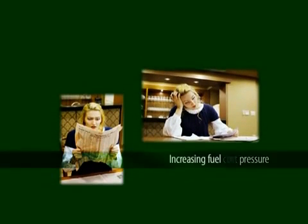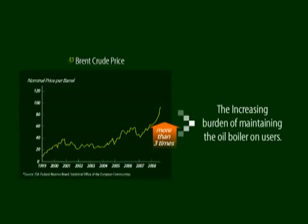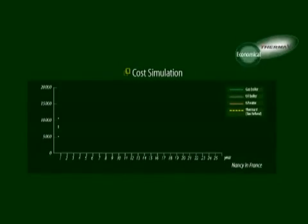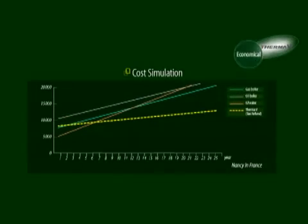Therma-V addresses ever-increasing fuel cost pressure. In fact, fuel costs are growing every year. In recent days, oil prices have gone up more than three times and are highly likely to increase more. And natural gas prices have continued to rise. But electric power costs still remain stable. So Therma-V, powered by electricity, costs less than a boiler after two or three years after installation — for example, in Nancy, France. And the longer you use Therma-V, the more you can save in heating cost. Even compared to electric heaters, Therma-V is four times more efficient, with much lower running cost.